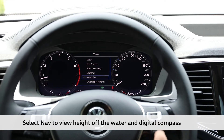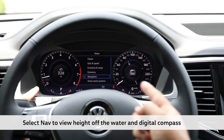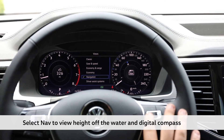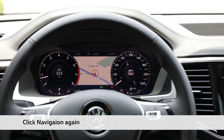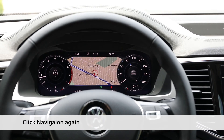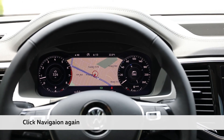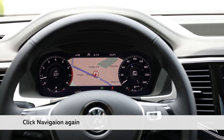The navigation will select and it will show the actual height off of the water and the digital compass display. We'll then go to the left side and click navigation, and you'll press the OK button, and then the speedometer and the RPMs will actually go lower, and you'll get a bigger view of the navigation to show you more distance of where you're actually going.